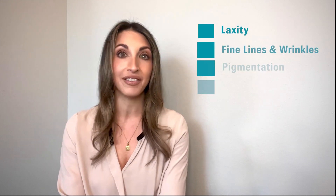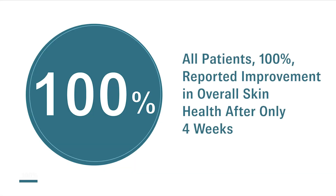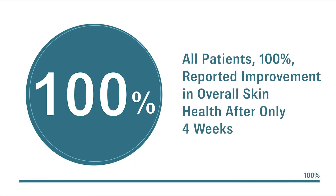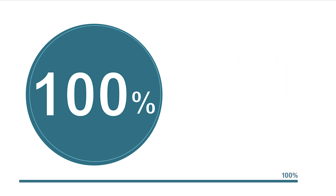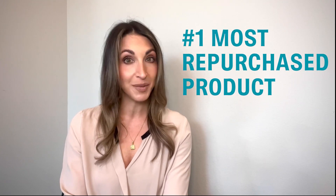Assessment of targeted skin concerns — including laxity, fine lines, wrinkles, pigmentation, uneven texture, and hydration — were collected, and all patients, 100%, reported improvement in overall skin health after only four weeks. I'm convinced that the reason this is our number one repurchased product is because the results speak for themselves.